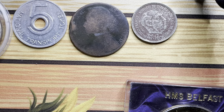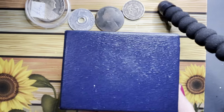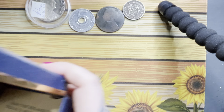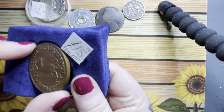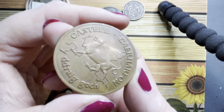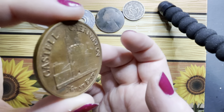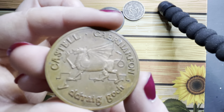The last thing I got comes in this lovely little box. I'm going to open it up — it cost me 15 pounds. It's the Castle of Caernarvon. It's got the Welsh dragon on the front, and on the back it's got Caernarvon Castle.